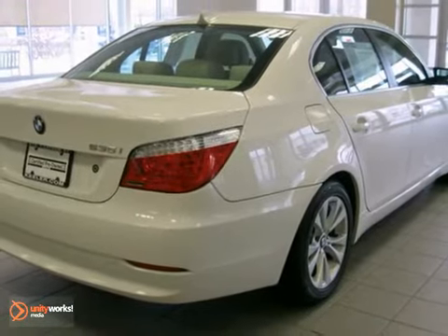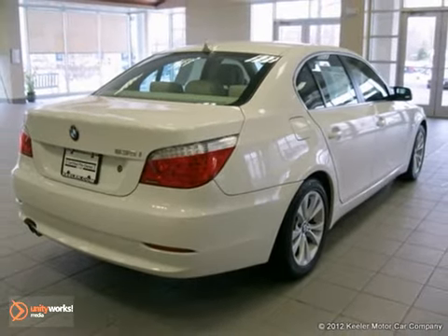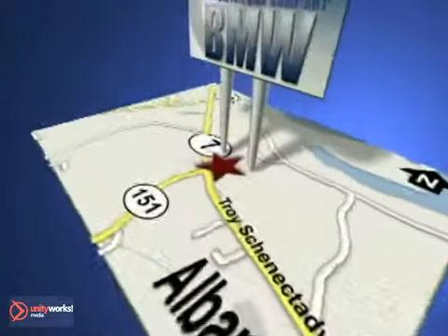For more information, please call us at 800-474-4197. Keeler BMW looks forward to assisting you with your vehicle purchase. Call us today to schedule a test drive. We're conveniently located on Route 7 in Latham, New York, just west of the circle.